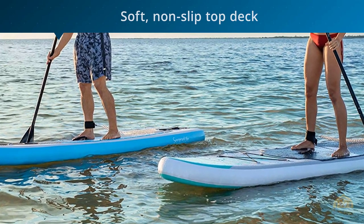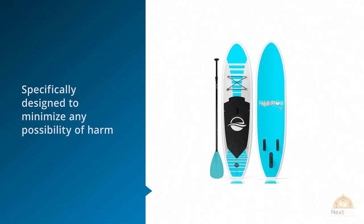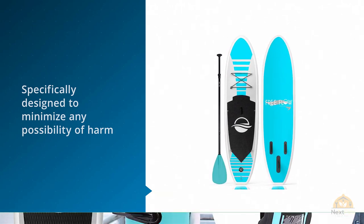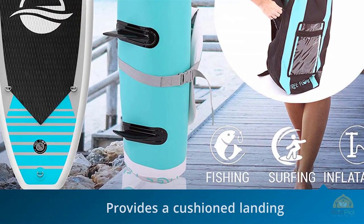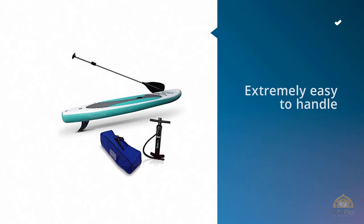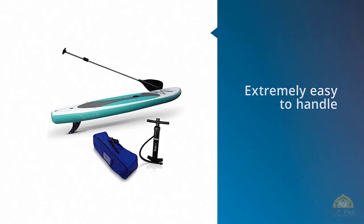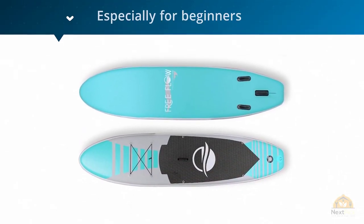this iSUP is specifically designed to minimize any possibility of harm, as it's easier to balance and provides a cushioned landing if you fall, making it perfect for beginners. This SUP board is extremely easy to handle as the triple bottom panel fins help improve overall speed, handling and steering, providing superior maneuverability and making your paddling experience a lot more fun, especially for beginners.